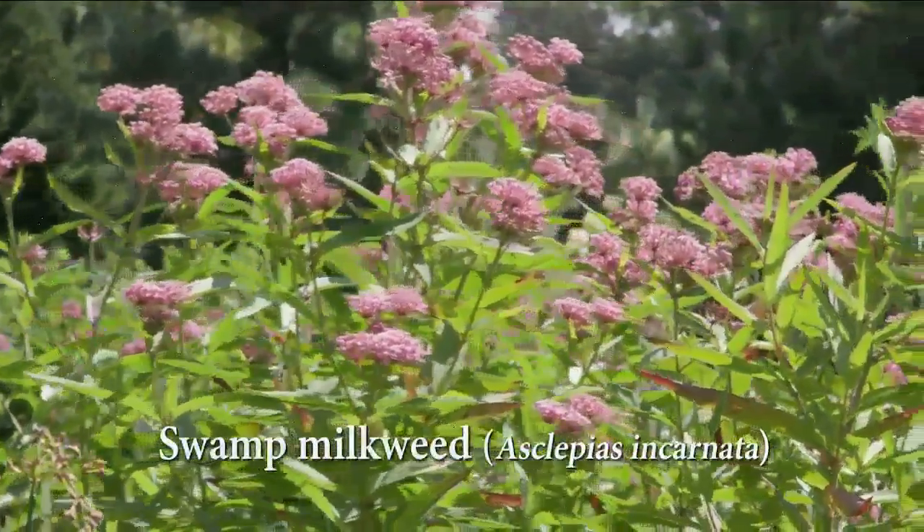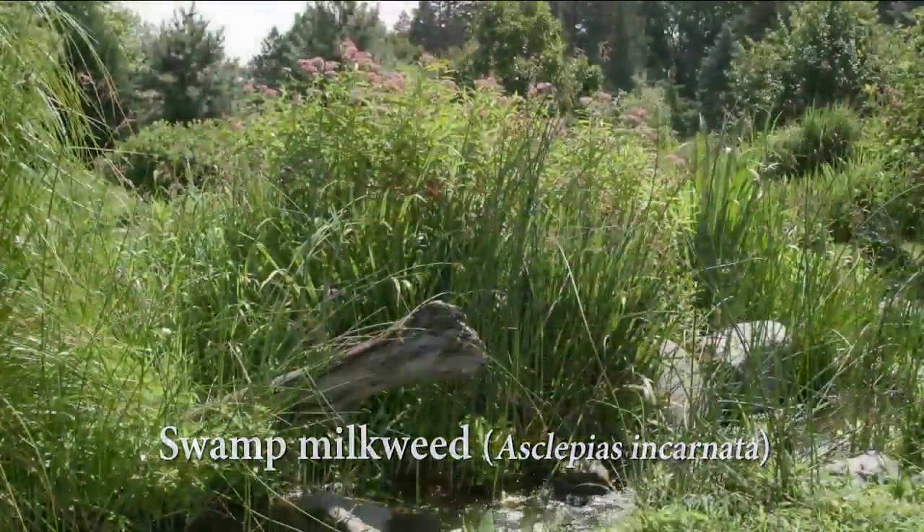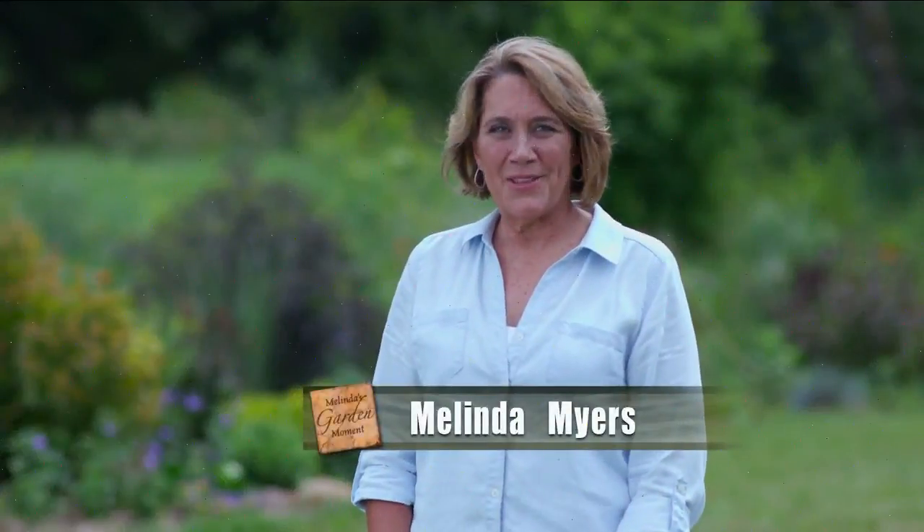Swamp milkweed also has fragrant flowers and tolerates wet and dry soil, making it a perfect plant for the rain garden. I'm Melinda Myers — check out our website for this and other gardening tips.